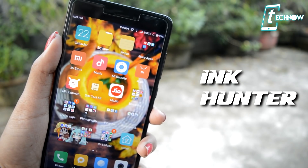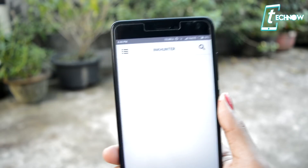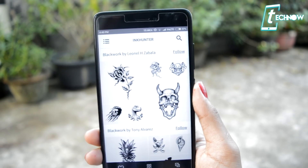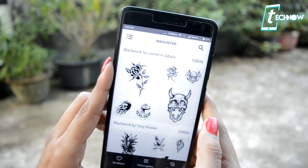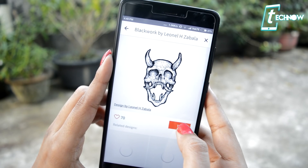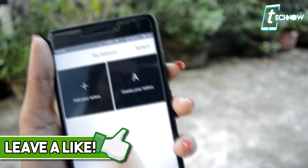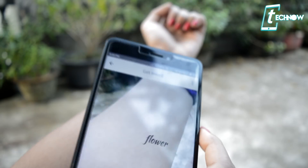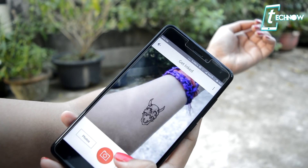Up next is Ink Hunter. As you guys know, augmented reality is quite a trend now, so with this application you can try on virtual tattoos with augmented reality before it's inked forever. There are lots of designs available inside the application — you can use them and try them on. You can also add custom tattoos, and if you've selected a particular design and just want to test how it looks, you can get a picture of the tattoo and try it out on your body.